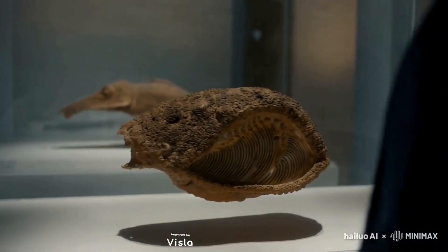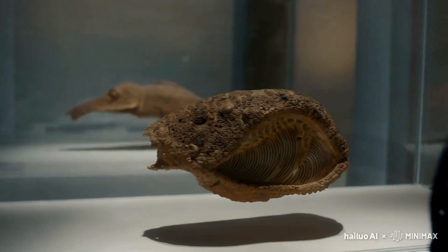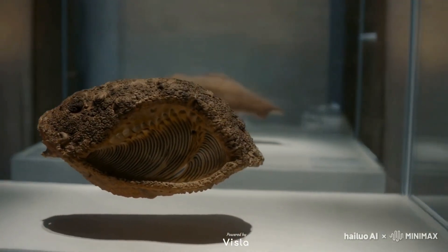Today, Helicoprion remains a subject of fascination and study. Its fossils continue to intrigue paleontologists, and its bizarre anatomy has captured the imagination of people around the world.